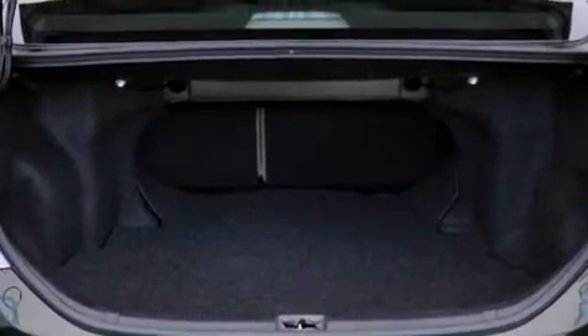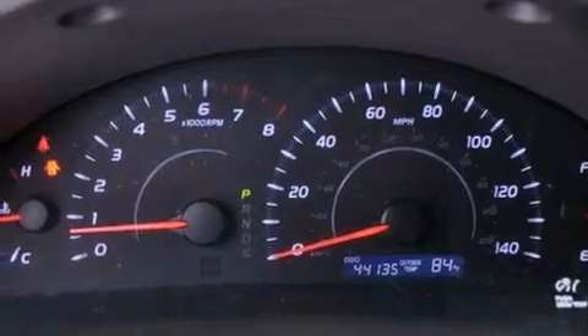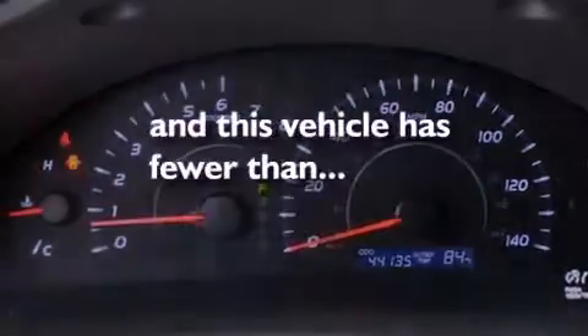An anti-lock braking system, rear curtain airbags, a multi-function display, and this vehicle has less than 45,000 miles.